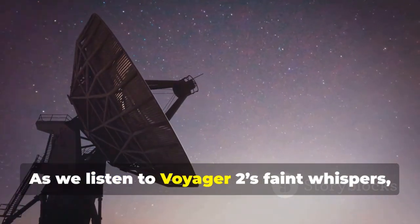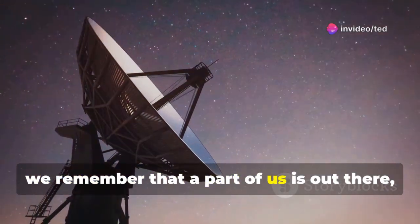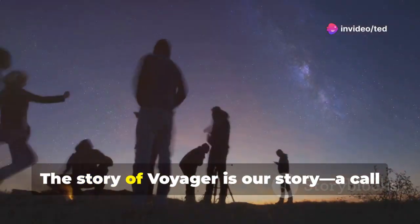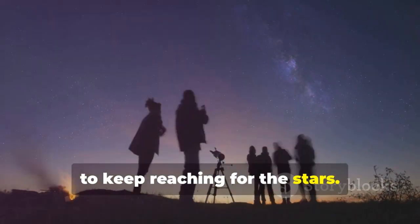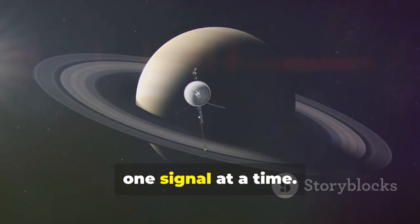As we listen to Voyager 2's faint whispers, we remember that a part of us is out there, still exploring. The story of Voyager is our story, a call to keep reaching for the stars. The journey continues, one signal at a time.